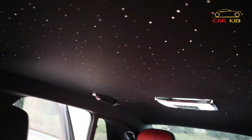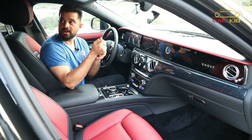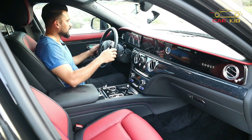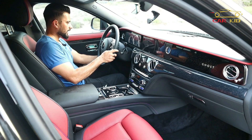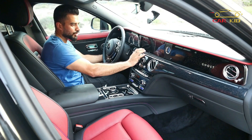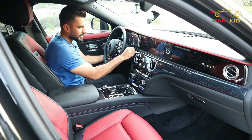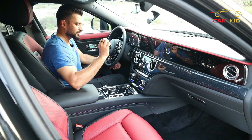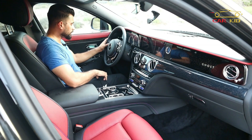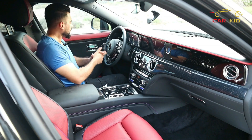There's a new gauge cluster, a screen in the center, and the dashboard has a new ghost-themed look with star lights and 'Ghost' written on it. Of course you've got the starlight headliner on the roof — if you keep watching the starlight you might see a shooting star, but watch it while parked, not while driving! The overall quality of buttons, leather, and wood is amazing — nothing cheap in any Rolls-Royce.